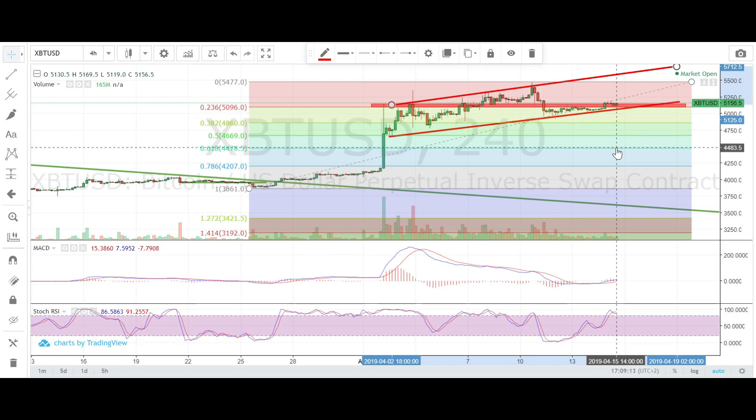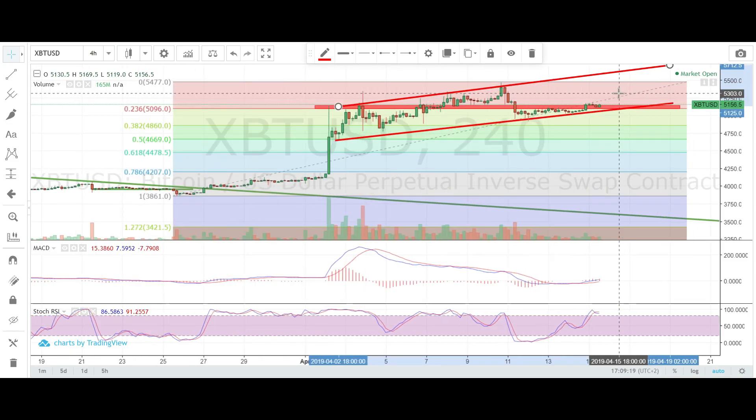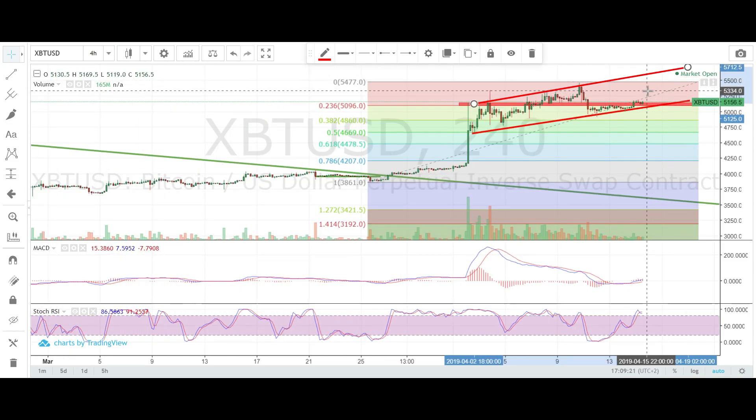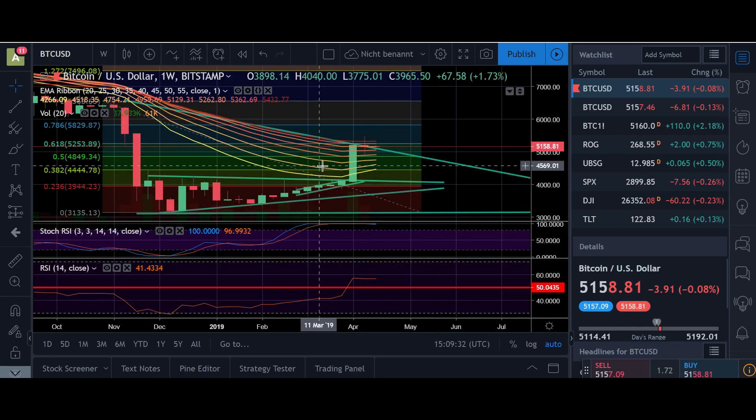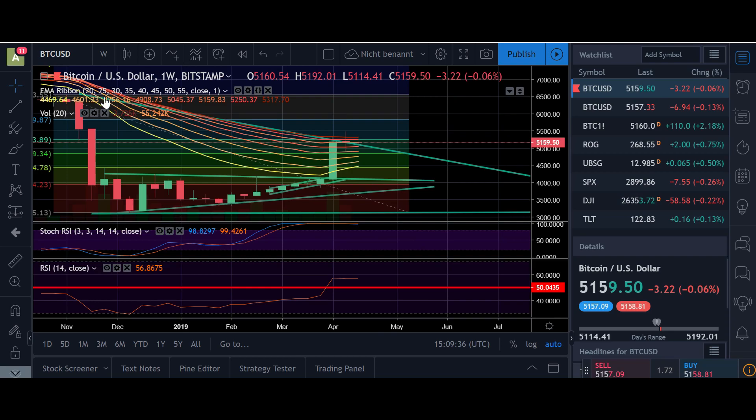Probably 4400 first. Right now I'm still waiting for the correction to happen to the downside. As long as we don't have a breakout from this channel, we cannot say if this is the beginning of the next bull run and bull rally, or if we are just inside a big bear flag and will soon see a correction to the downside to at least 4400.